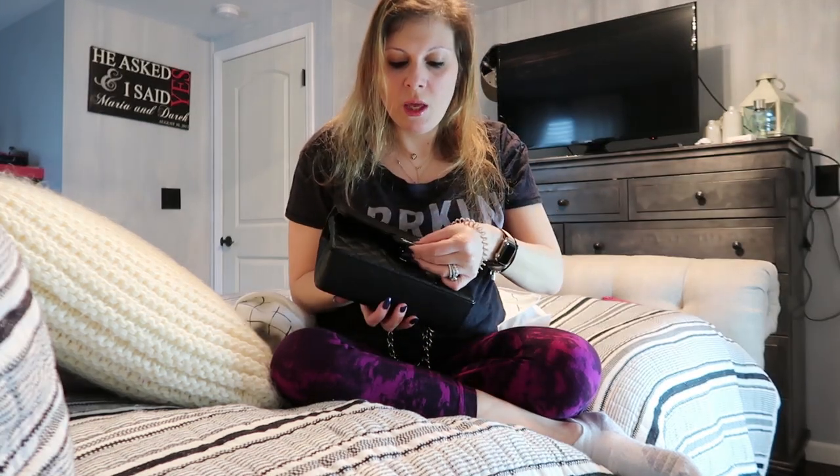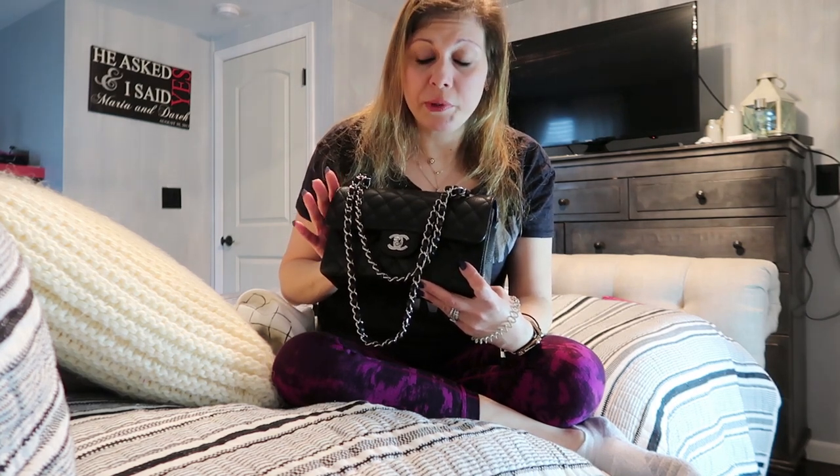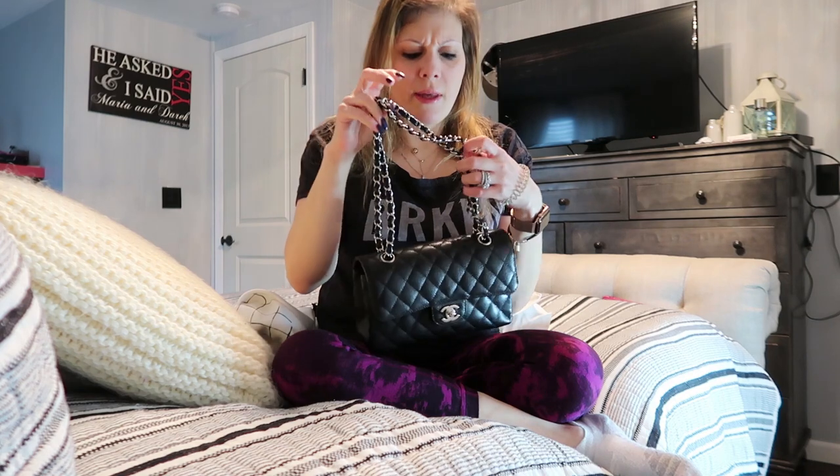This is my Chanel small — she is in black caviar with silver hardware. The small is very, very hard to get. It was a pure accident that I was even able to obtain her. I happened to be in Chanel for something completely different, talking to my SA, when I overheard someone mention that they had just gotten the Chanel small classic flap in.